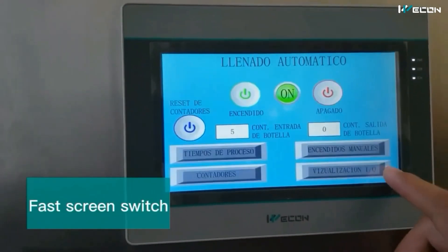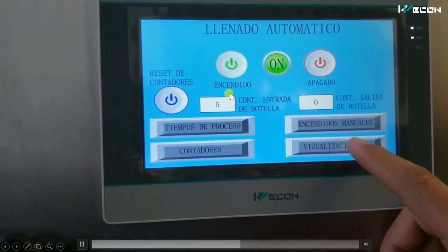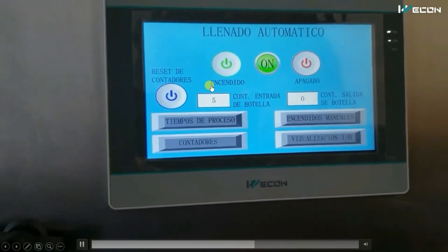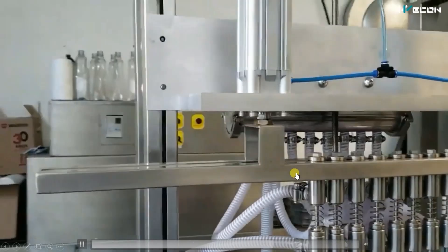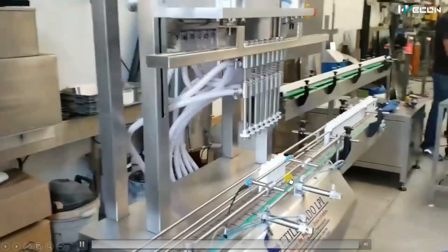This is the HMI — you can see a lot of parameters to control from here. These are the input/output screens, so you can troubleshoot in case the machine stops or the auto cycle doesn't work. This type of machine is mostly used in pharma companies.